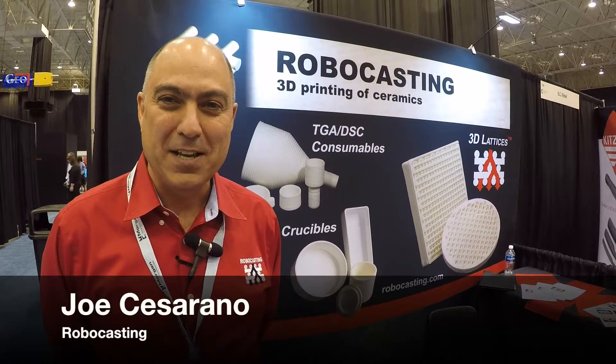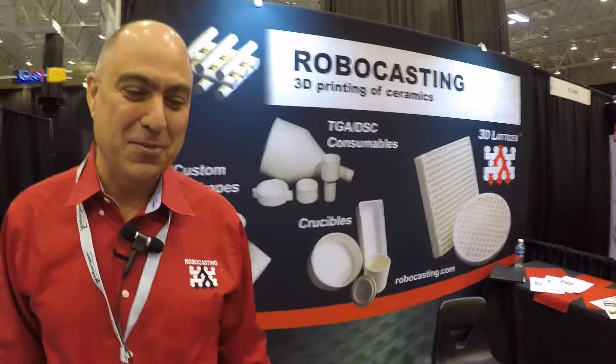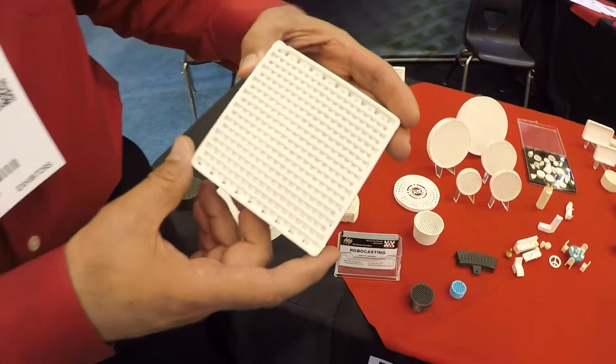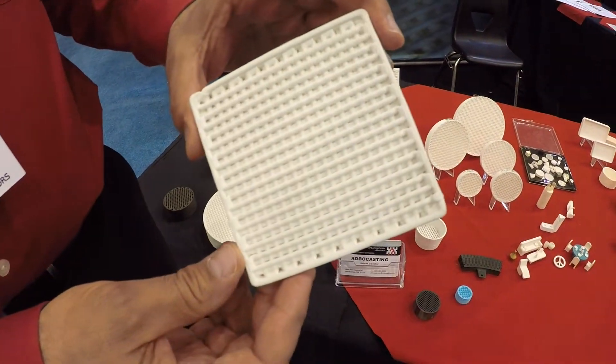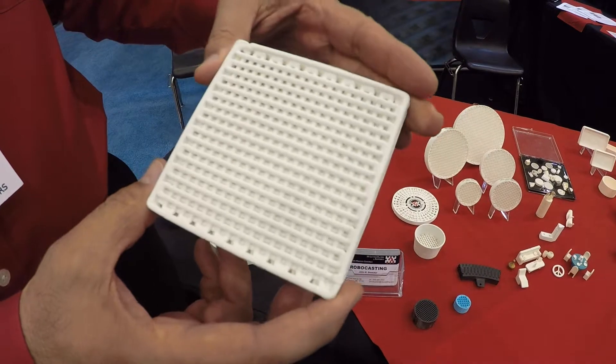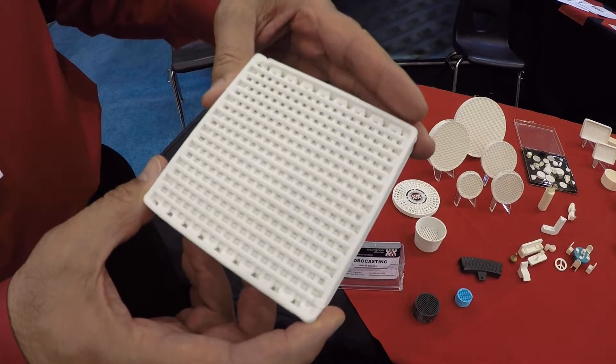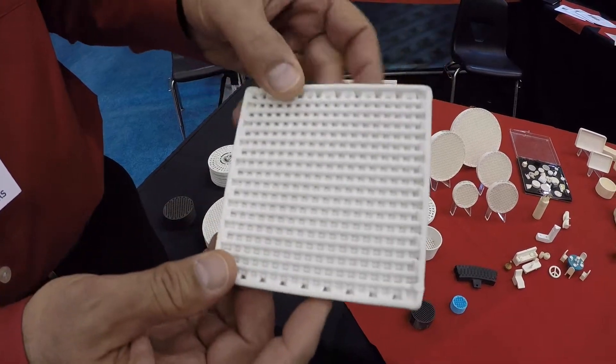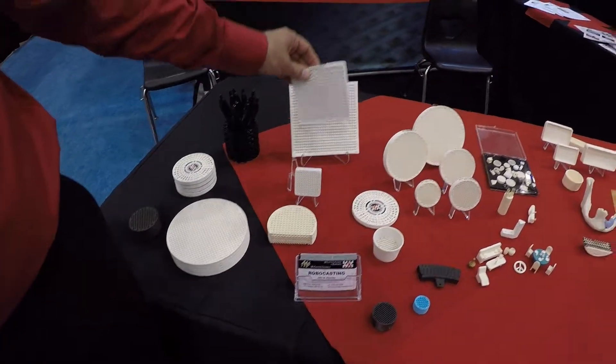My name is Joe Cesarano and our company is Robocasting Enterprises. We do 3D printing of ceramics, and a particularly important product line for us are what we call lattice structures. These are structures that are really good for catalyst supports and for filtration, especially filtration of molten metals because of the torturous path that we can generate — a product that couldn't be made by traditional manufacturing techniques.